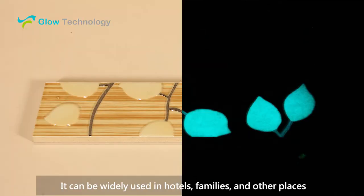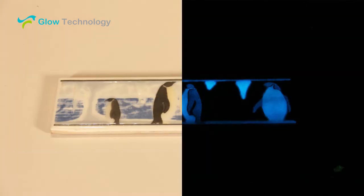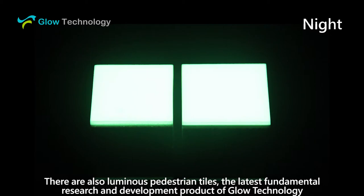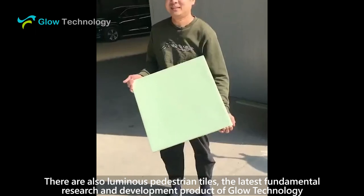It can be widely used in hotels, families, and other places. There are also luminous pedestrian tiles, the latest fundamental research and development product of Glow Technology.